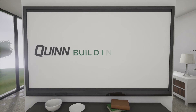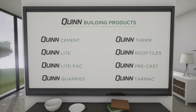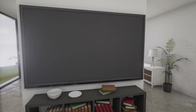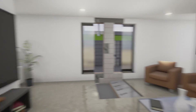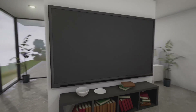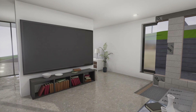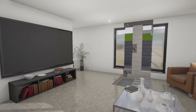Welcome to Quinn Building Products. We hope you have enjoyed this short demonstration on thermal bridging. A member of our technical team is on hand to answer any of your questions and explain how Quinn Building Products can bring your concepts to life.